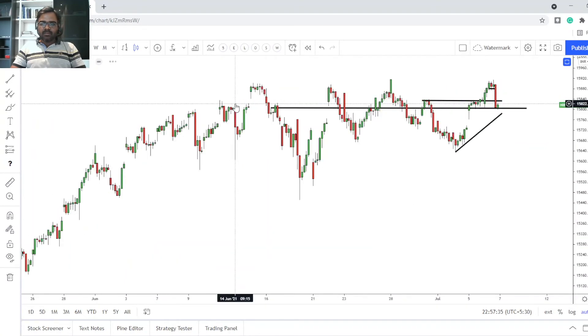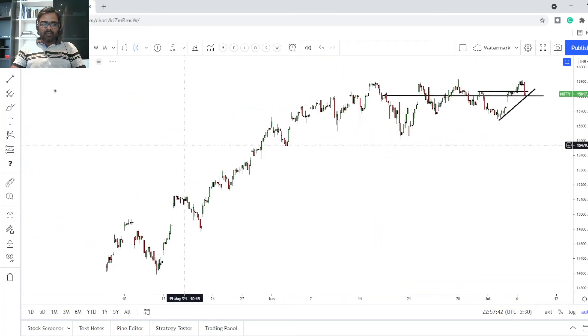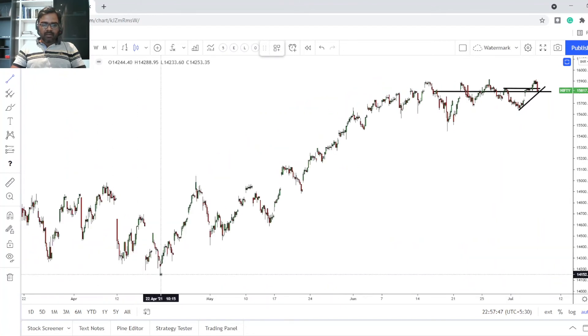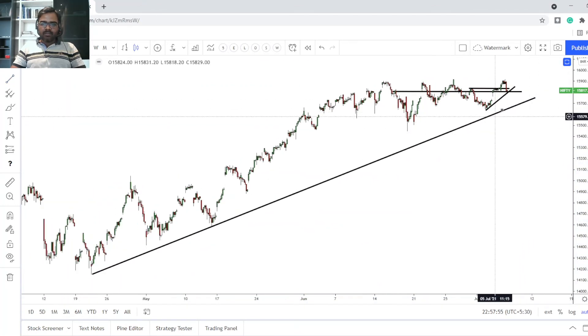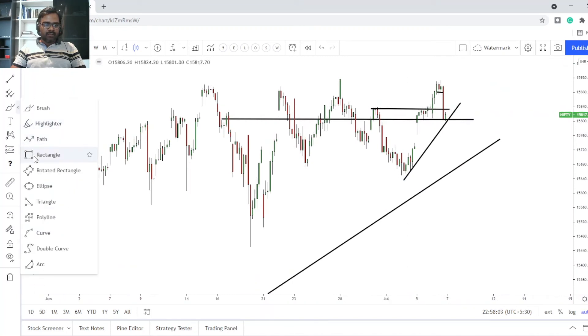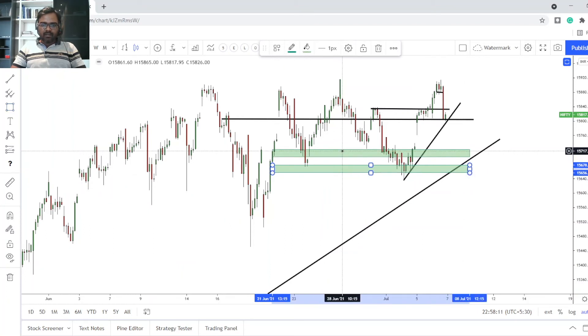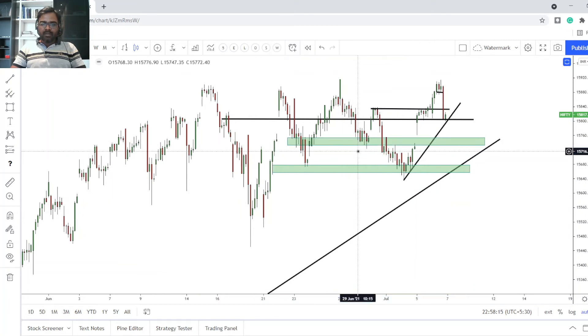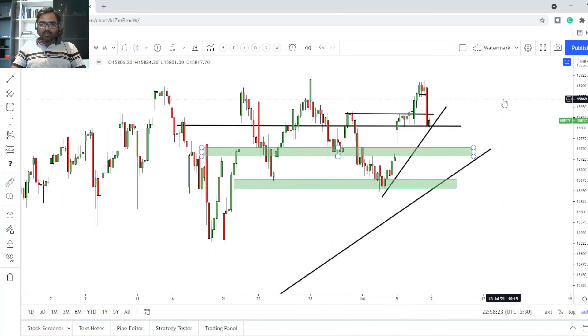Going back to the longer-term charts — if we close below the trend line here, we're probably heading towards the next trend line I've been drawing frequently, around the 15,650 zone. That is a very important support zone. If you keep watching these support zones and trade every day, you can still make decent money, which you can compound over the coming months. Any gap down towards this trend line and if we take support there, we go long.